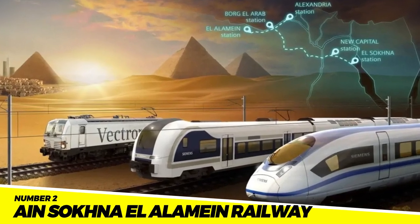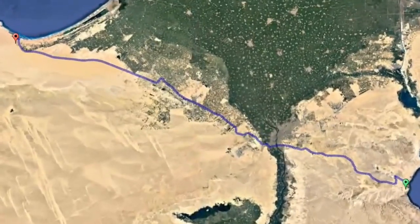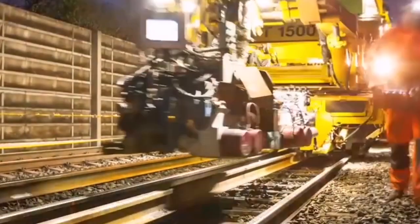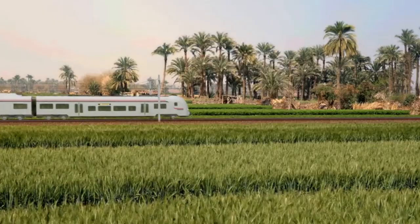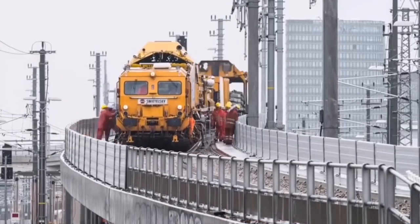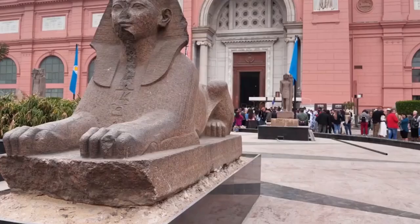Number 2: Ain Sokna El Alameen Railway. The Ain Sokna El Alameen Railway is a new railway line being built to connect the port city of Ain Sokna with the city of El Alameen. The railway is expected to have a length of 450 kilometers and will be used to transport goods and passengers. The project is estimated to cost $10 billion and is expected to be completed by 2024. The railway is expected to improve the country's transportation system, create jobs, boost the economy, and promote tourism in a region home to historical and archaeological sites.